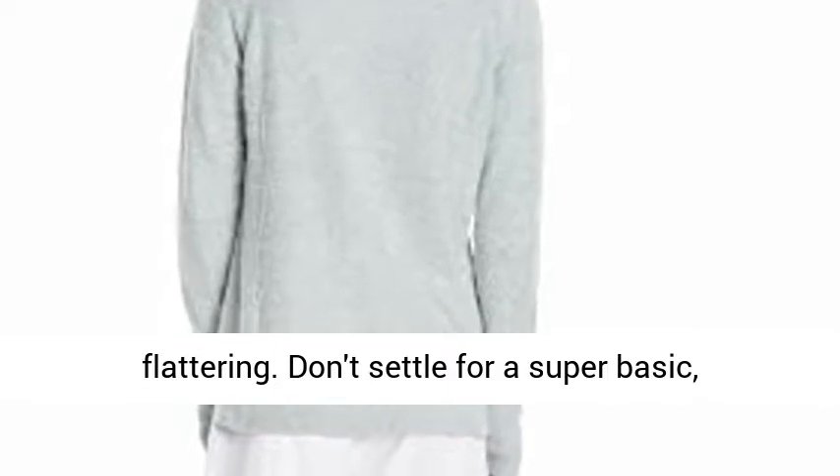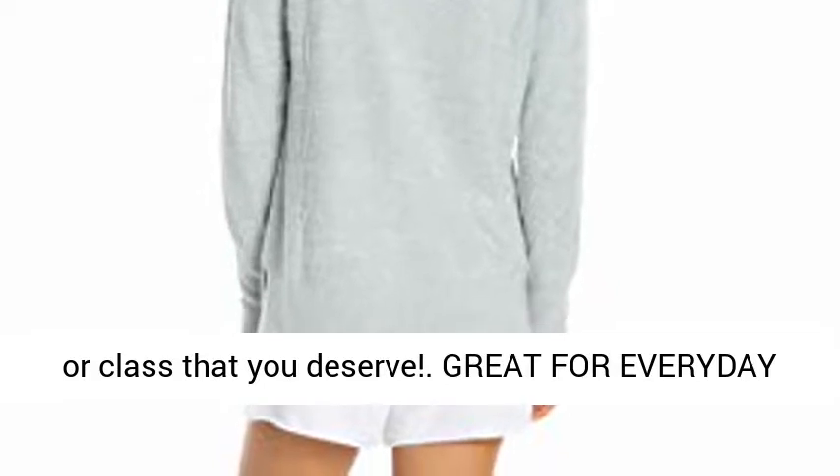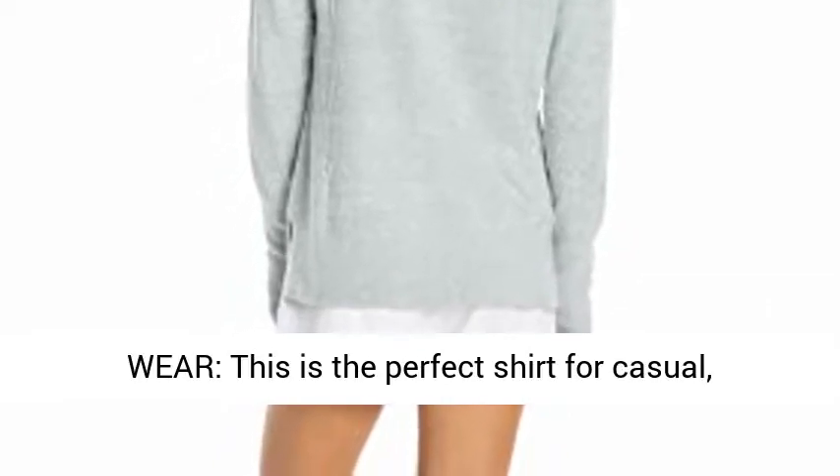Don't settle for a super basic, non-fitting shirt that won't give you the comfort or class that you deserve. Great for everyday wear, this is the perfect shirt for casual everyday use.